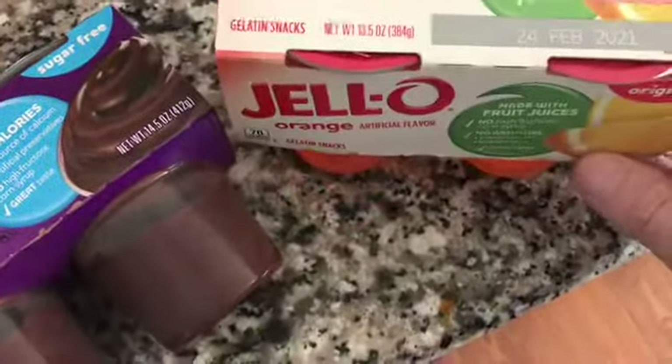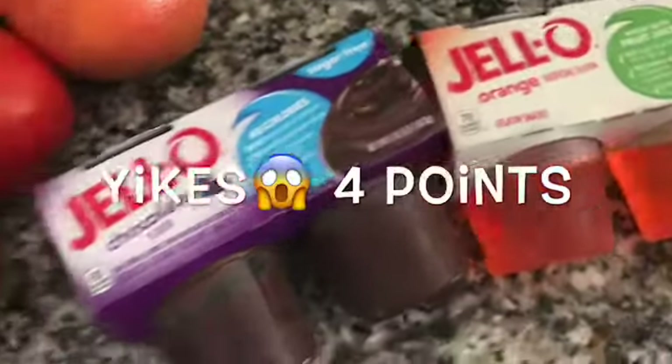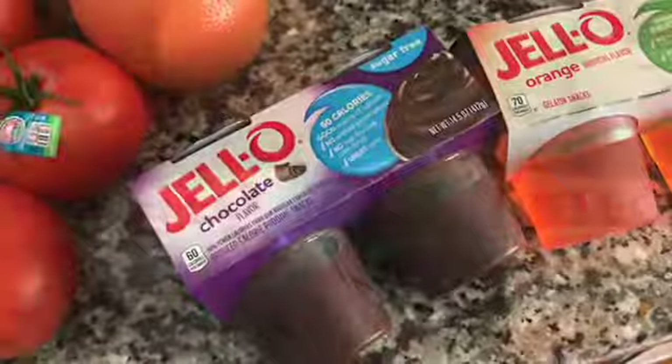Oh my gosh — I didn't get the sugar-free Jello, I got the original! I'm going to have to figure out the points on that one. Let me figure it out, I'll be right back.